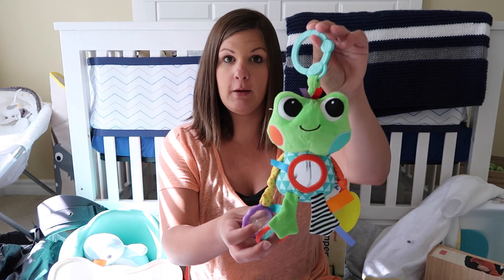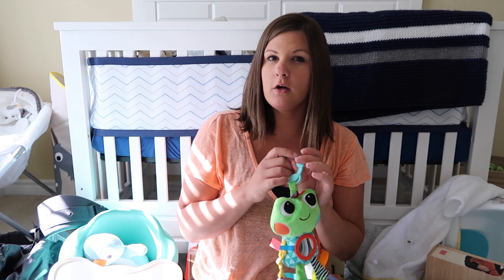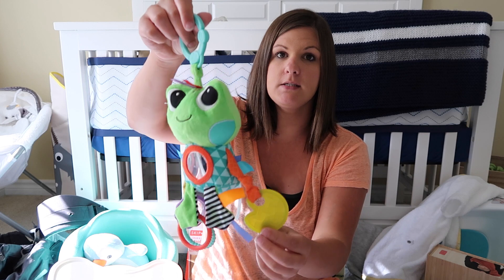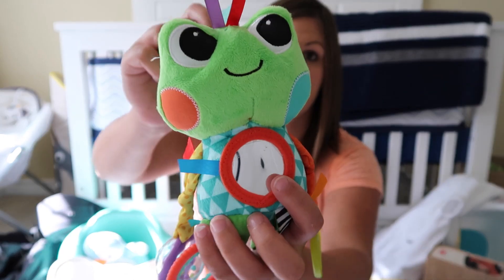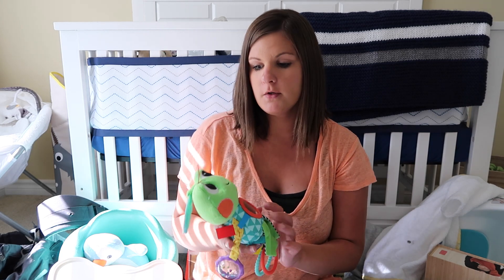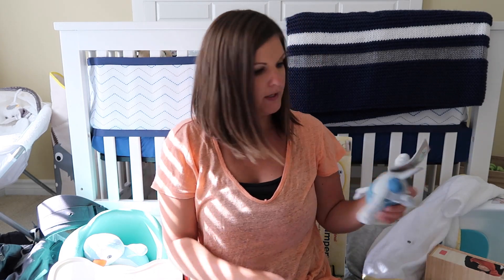He is 7 weeks old so he started grabbing and playing with little toys. So I got a bunch of these little toys. I didn't pull them all out because some are in the car and some are hanging on his little play mat. But I got a bunch of little toys like these that hang, that make sounds, that he can chew on. He really likes to start grabbing onto these rings that make noise and he loves little mirrors. I also ended up getting him the O'Ball brand — a few different ones which I will show you in another video. So, little toys — his first little toys!